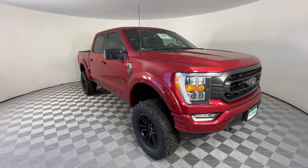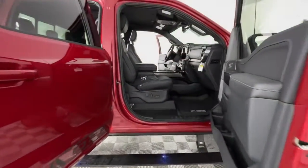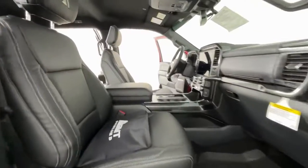Wi-Fi hotspot, stability control, tow hooks, intermittent wipers, and pass-through rear seat.